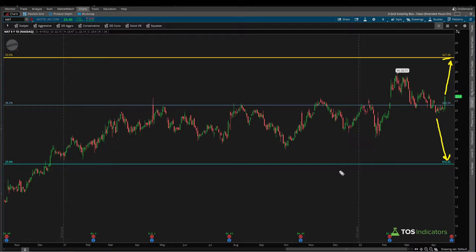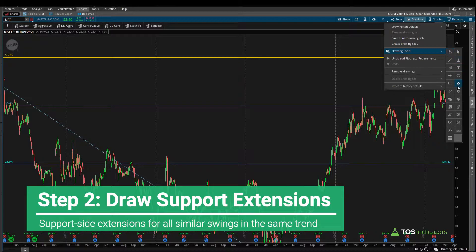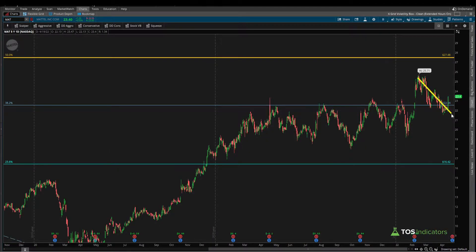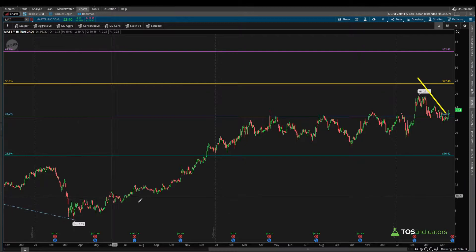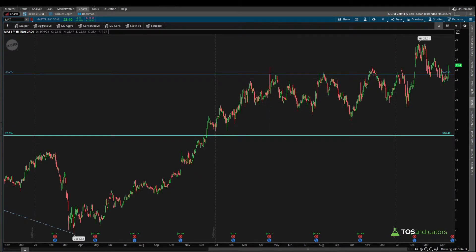We move on to step two: drawing our downside Fibonacci support extensions using the Fibonacci extensions tool. Starting with the swing we currently have, I'd like to find similar swings in this overall recent uptrend. Most of the earlier swings are fairly small compared to our more recent swings. Taking this swing high to this swing low looks a lot more similar to our current swing. I see four swings that are relevant to what price action is currently doing.